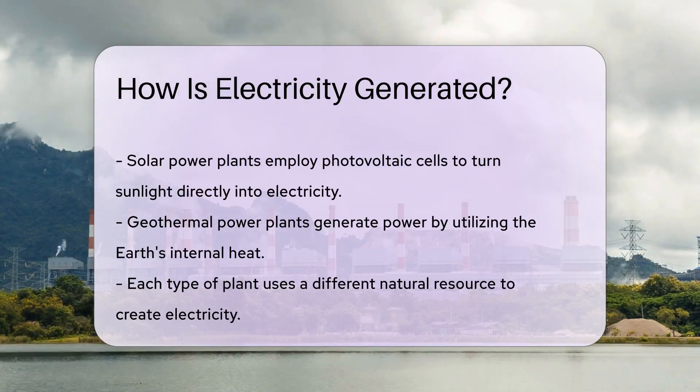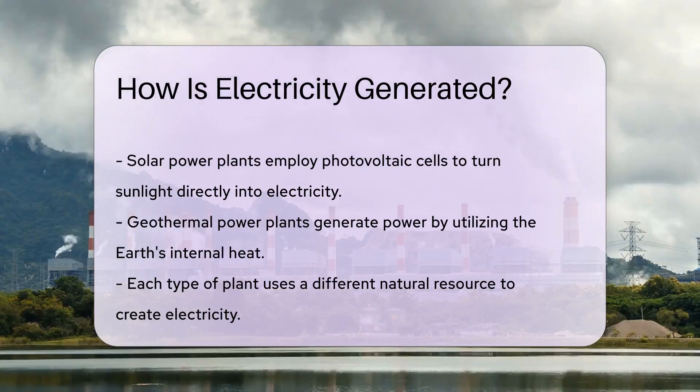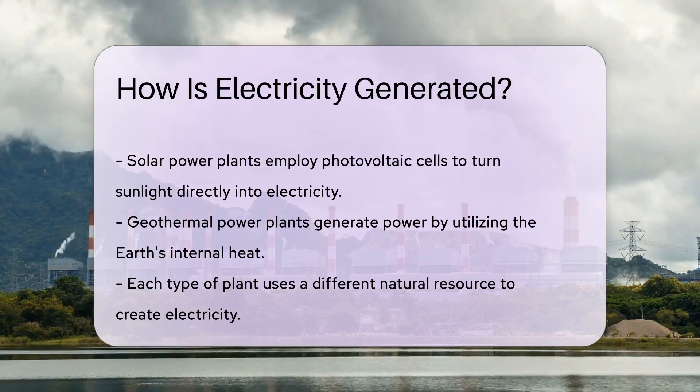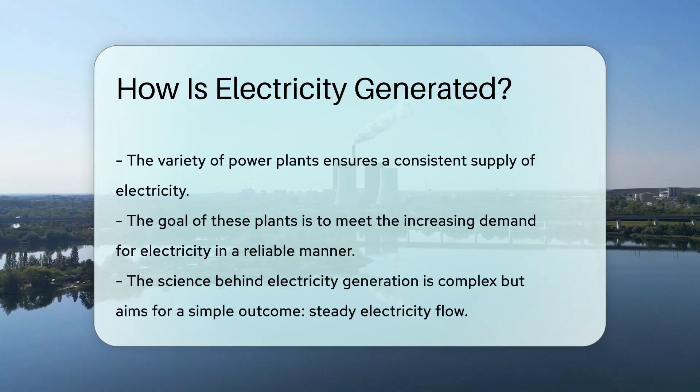Solar power plants harness sunlight using photovoltaic cells. These cells convert sunlight directly into electricity. So every time you enjoy a sunny day, you're basically basking in potential power.